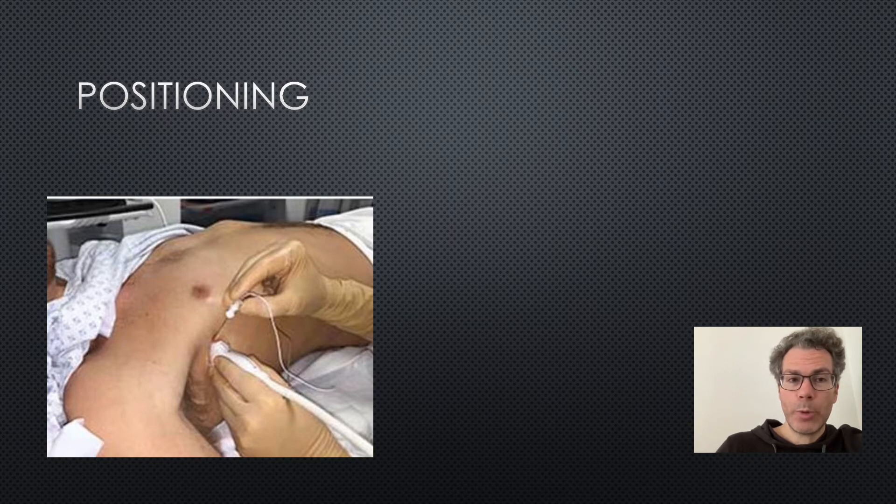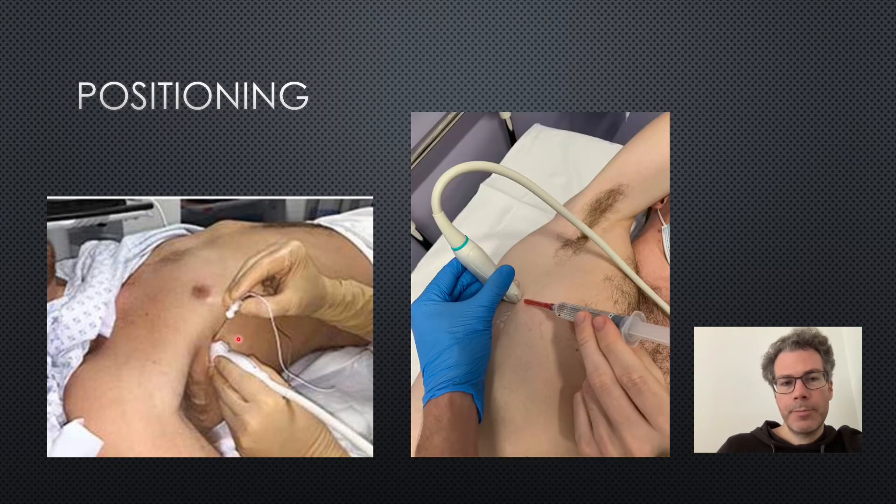In terms of patient positioning, there are two options. Firstly, the patient lying supine with the needle coming down from above the probe. Secondly, the patient lying on their side with the rib fractures up and the needle going away from the provider towards the probe. If the patient is able to lie on their side, this is a much easier position. Standard ergonomic considerations also apply: ultrasound machine screen at eye level, bed at the correct height, and everything optimized and comfortable before starting the block.